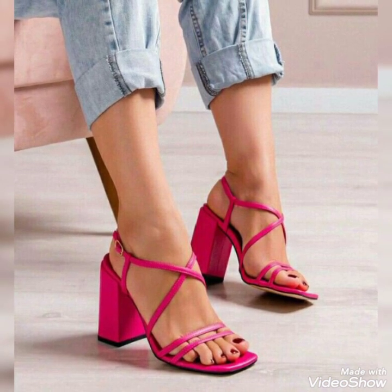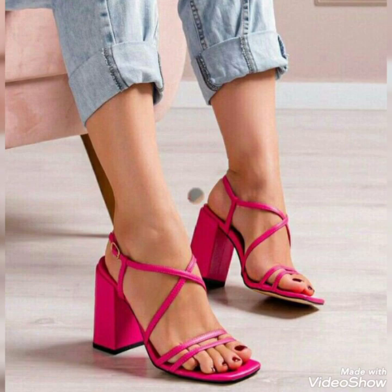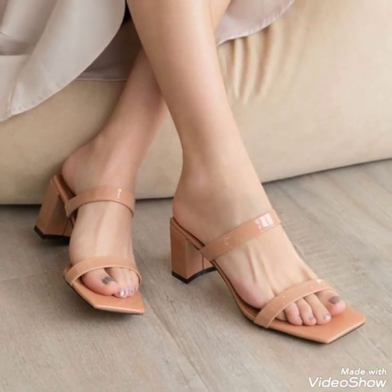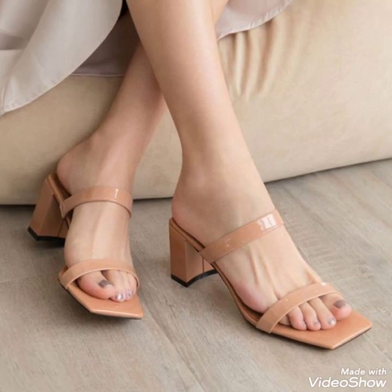Dear fans, by watching my video you will get very amusing ideas. So this is my stylish collection of block heel sandals for those ladies who love to wear such kinds of shoes. I must recommend this new trend for more ideas and more collection.